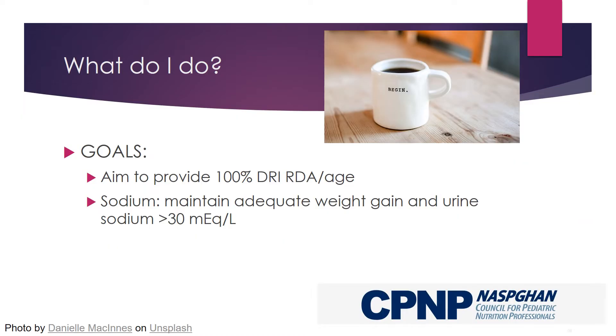Limited evidence-based guidance is available regarding the specific micronutrient needs for children with low energy needs. In general, aim to meet 100% of the DRI RDA for age. For sodium, intake adequacy may be defined as exhibiting adequate weight gain and a urine sodium level greater than 30.